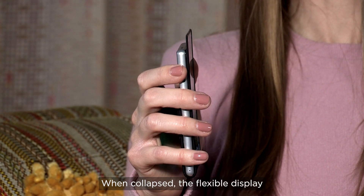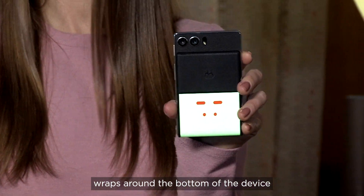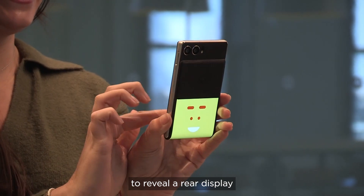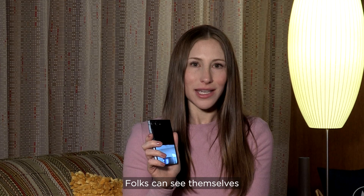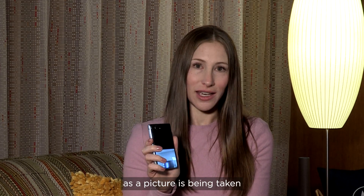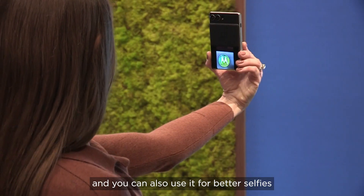When collapsed, the flexible display wraps around the bottom of the device to reveal a rear display, which can be used similarly to how we use our QuickView display with our foldables. Folks can see themselves as a picture is being taken, and you can also use it for better selfies.